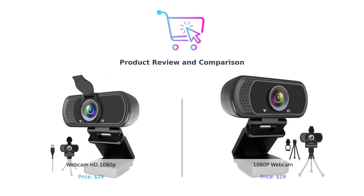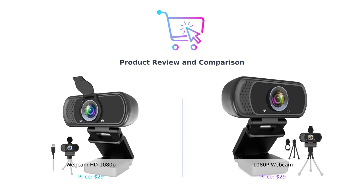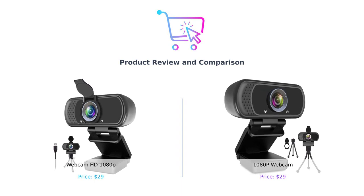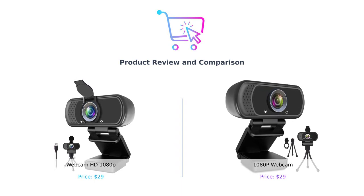Welcome back to Buy Smart, the channel where we compare products in the same category to help you make smarter buying decisions. Today, we have two HD webcams that are perfect for video calling, streaming, and recording. Let's dive into the features and see which one comes out on top.